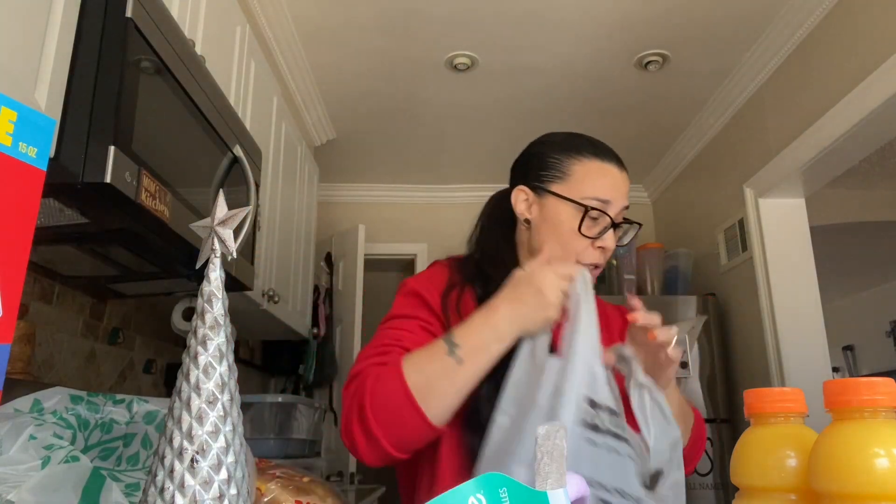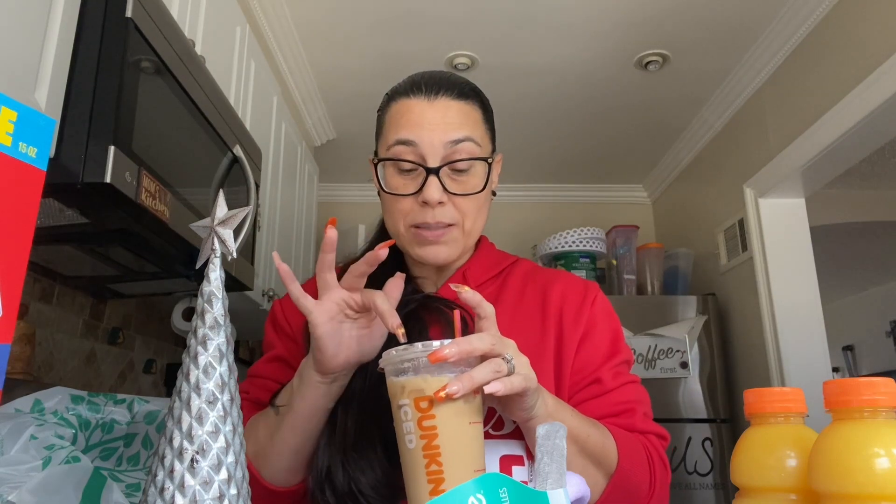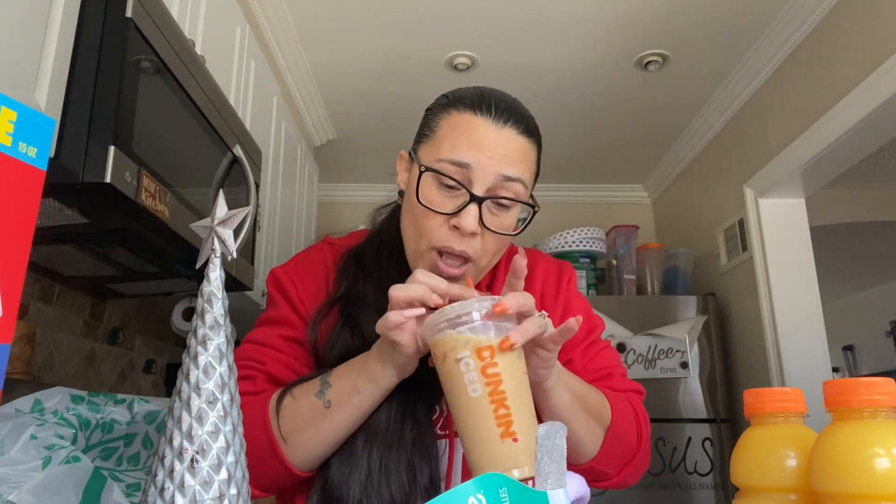That's my Dollar Tree haul and my small Dollar General haul — and that's it. Now I'm going to have hubby cook me some sausage like he did yesterday. And I have my pumpkin spice iced coffee — I told her to put cold foam and some cinnamon and she charged me 70 cents extra. Stop doing me like that, people! I bet it's so delicious.